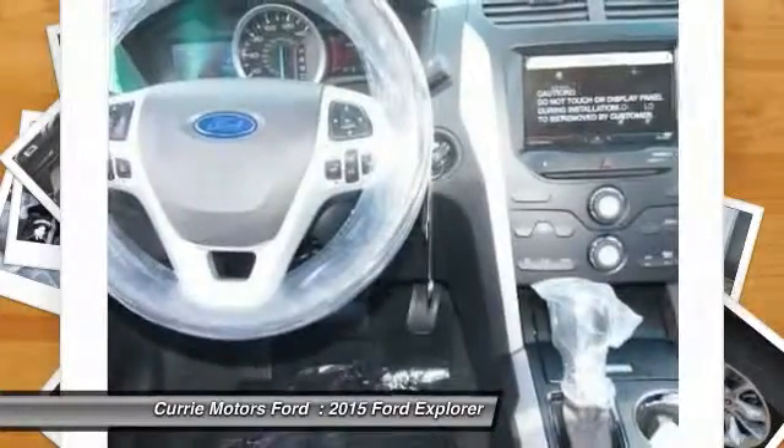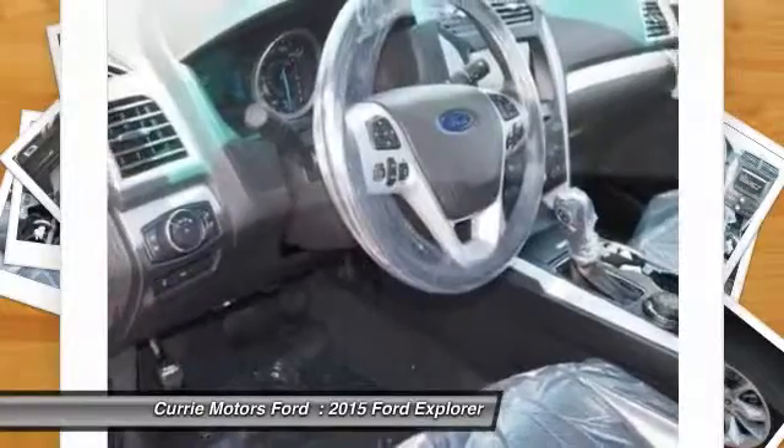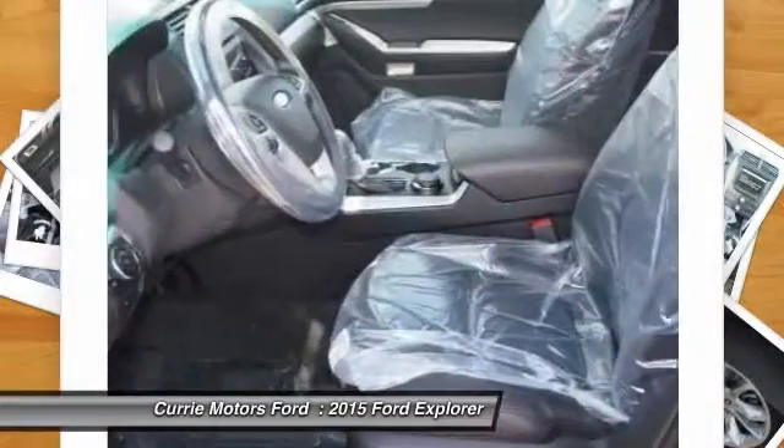Power liftgate, power passenger seat, air conditioning, adjustable steering wheel, power steering, driver airbag.